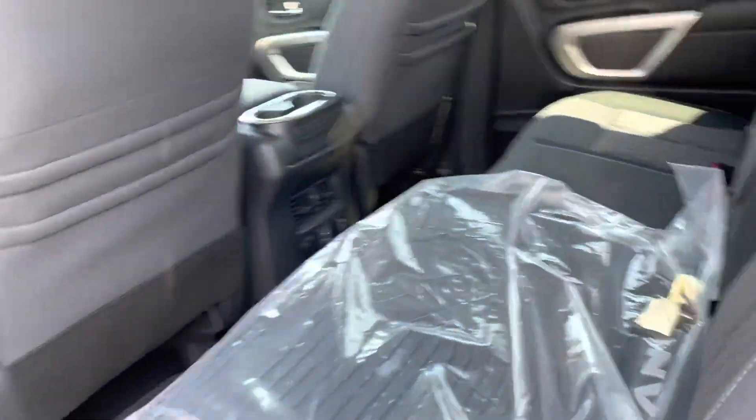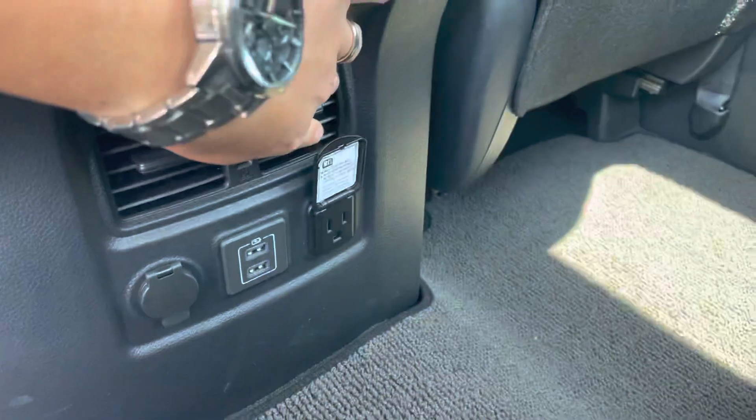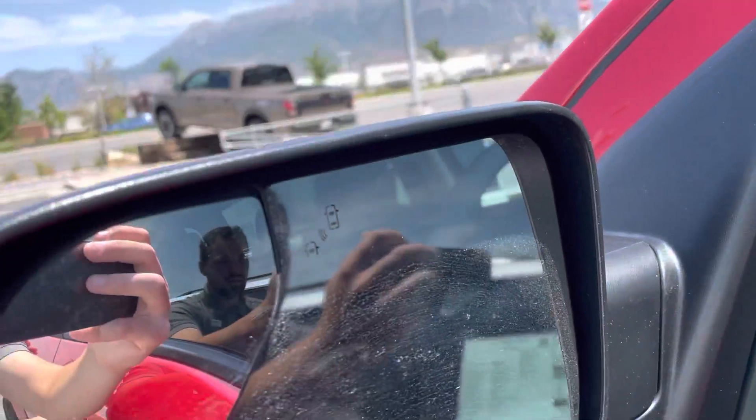In the back, a ton of room. This one also comes with the all-weather floor mats. In the back we've got two charging ports, the air up front, and then a full plug-in there. And then coming up front, blind spot monitor right there in the corner.